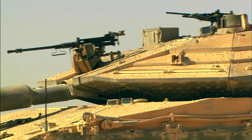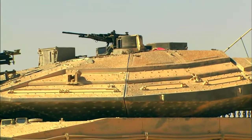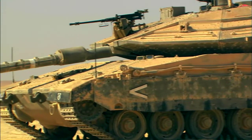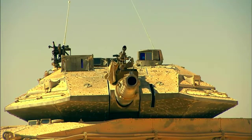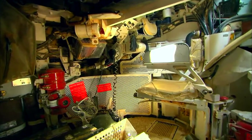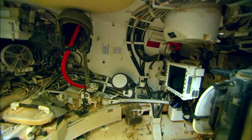Speed wasn't the only factor in the Merkava's design. The Merkava IV is unique as a main battle tank in that it can transport an infantry squadron. There is a small compartment at the back where you can either collect the crew of a damaged tank or, in certain cases, put perhaps four or five fully equipped infantrymen inside, thus giving them spectacularly good protection.